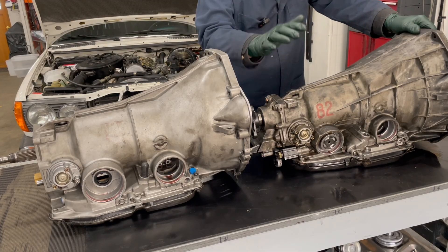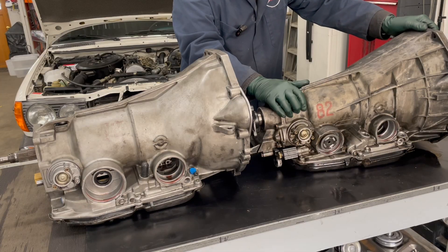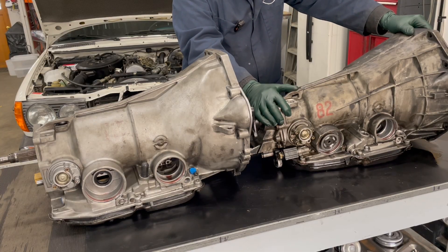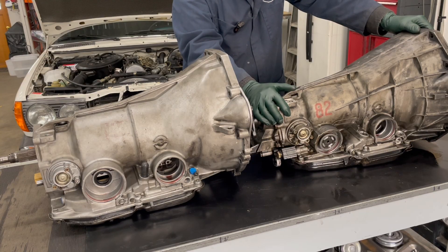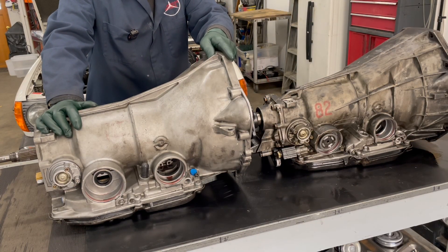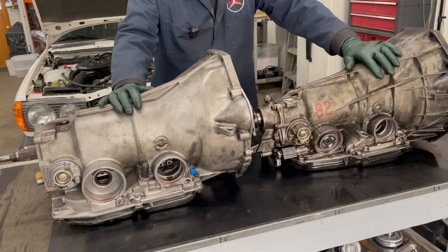The 722.4 was also installed in the 300 TD wagons California models in 1985, and that's what this one came out of. You've probably heard it was developed to go behind any engine with a displacement of 2.6 liters or less — well, that's not necessarily true, because they put this behind a 3.0 liter diesel. The 722.3 was mounted behind all the V8s in the W126s and the early turbo diesel models.